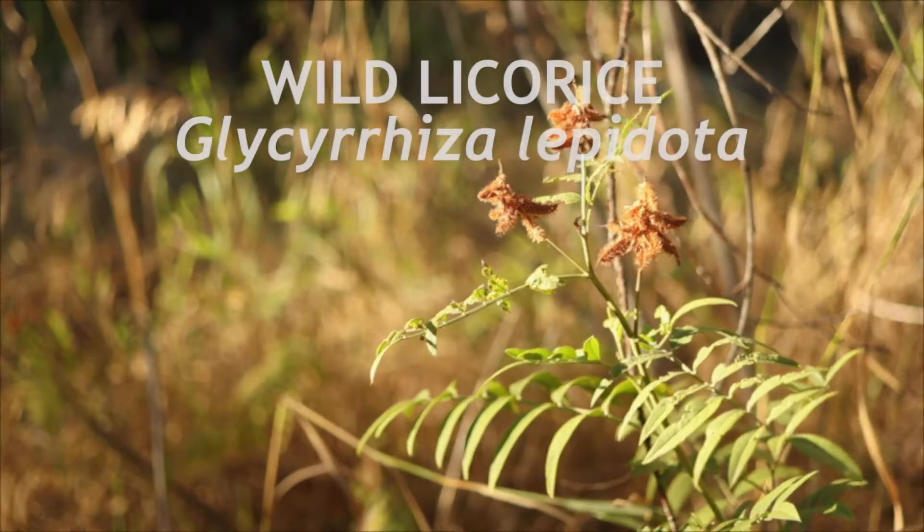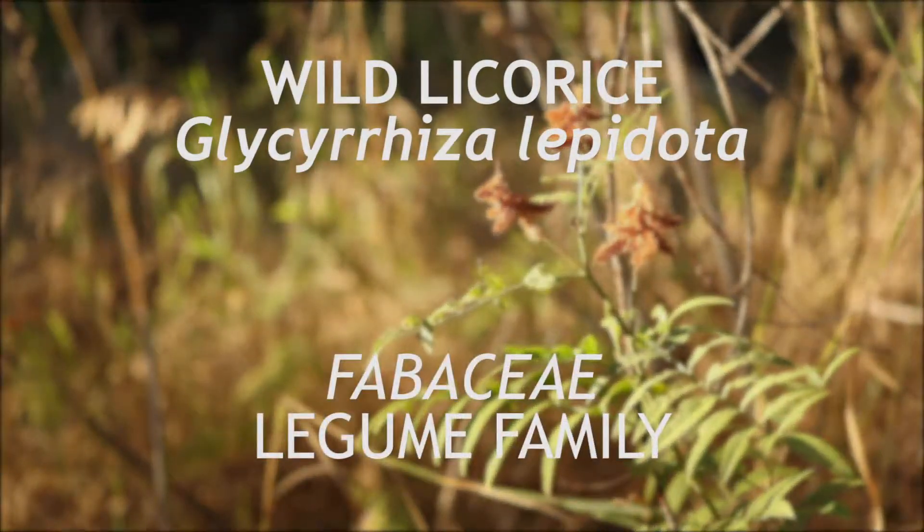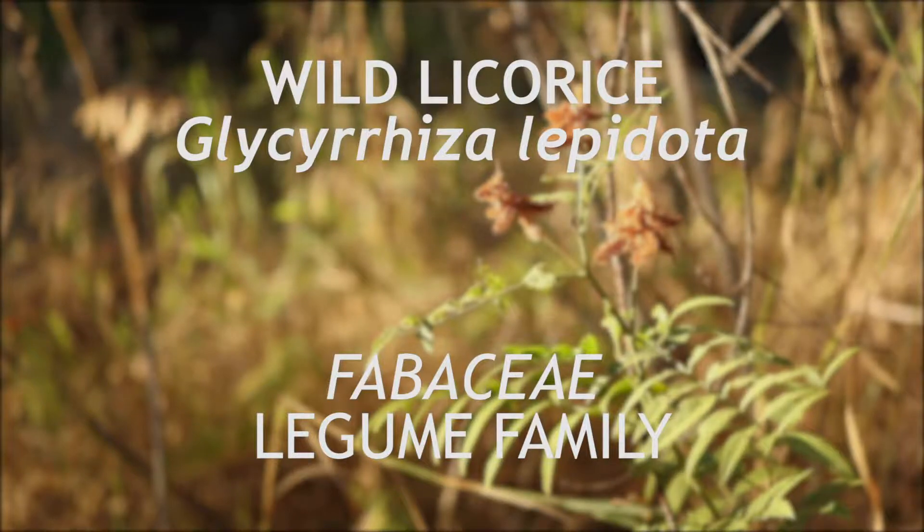This is wild licorice, a legume that is native to North America. It is a perennial that flowers in midsummer.